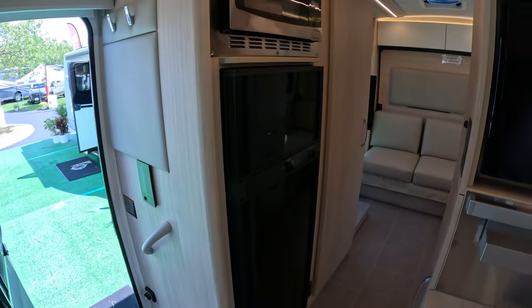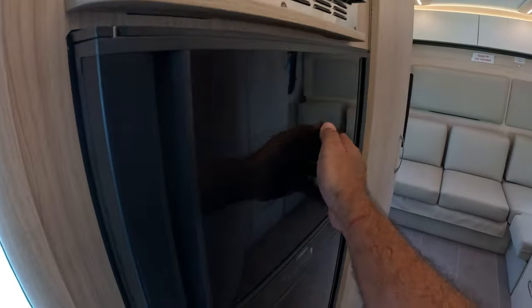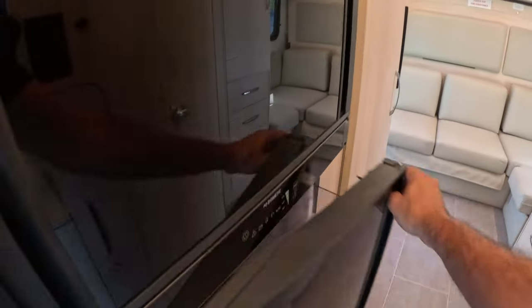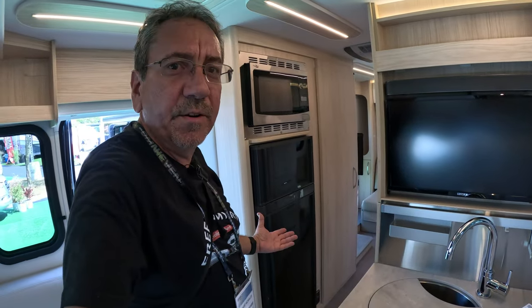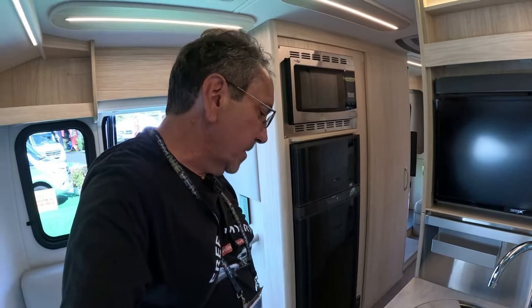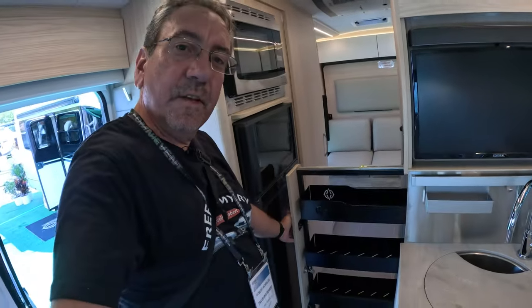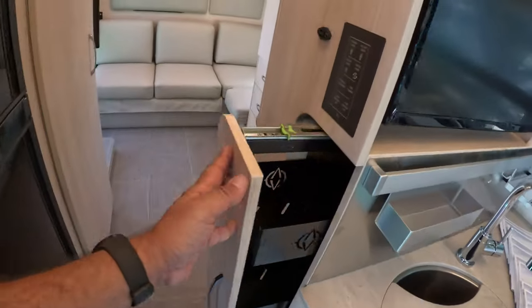And this is the big innovation — Dometic. You can open from this side or from that side. Even though these types of refrigerators are going the way of the dodo, because nobody wants to make absorption refrigerators anymore — everything nowadays is 12-volt. And here we have a huge pantry. Look at that. Very nice.